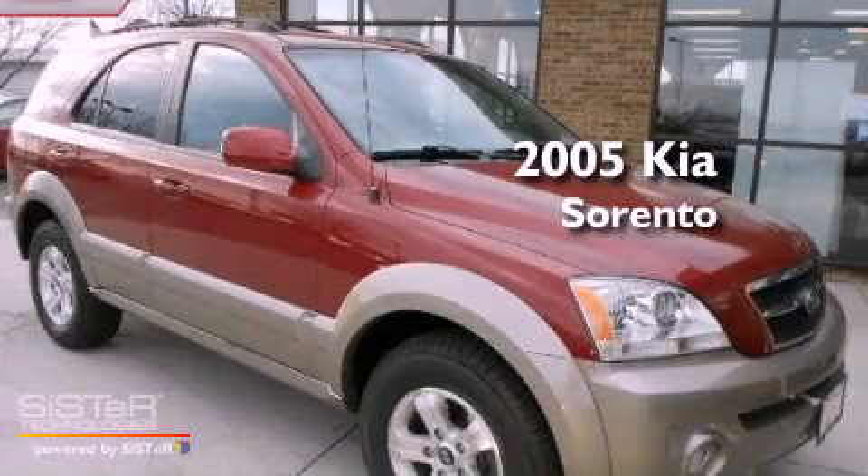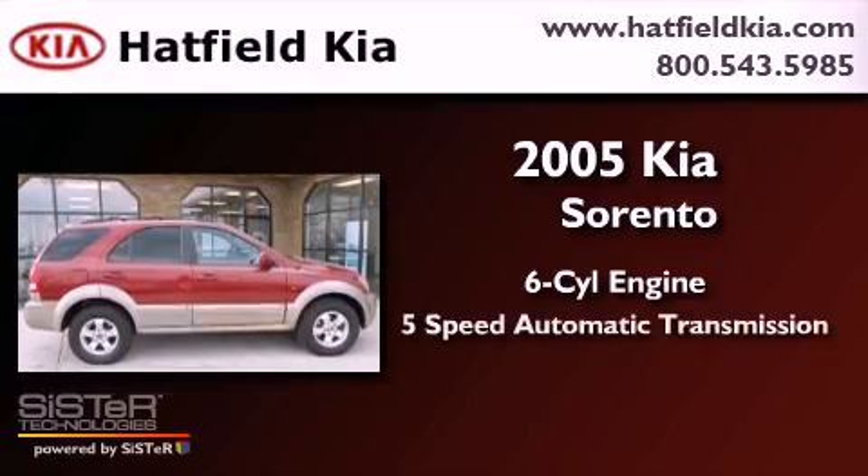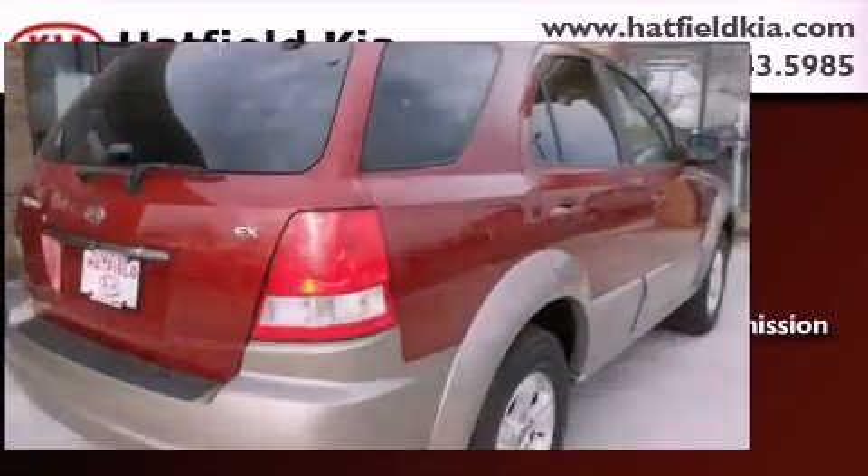This is a 2005 Kia Sorento. It has a six-cylinder engine, a five-speed automatic transmission, and four-wheel drive.